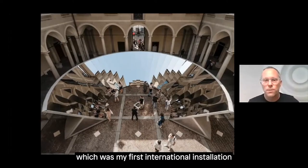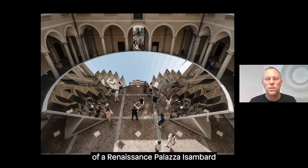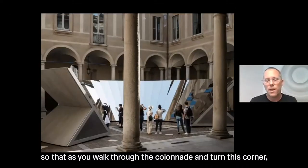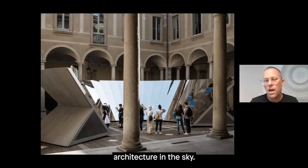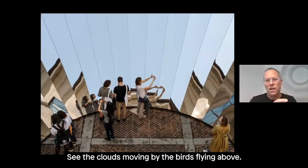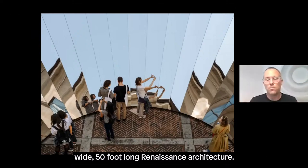One example is Open Sky, my first international installation, in the open-air courtyard of a Renaissance palazzo — Palazzo Isimbardi in Milan. It was about reflecting both the architecture and sky, but ultimately pulling the sky down to the ground. As you walked through the colonnade and turned the corner, you saw this super precise crystal reflection of both architecture and sky. Walking closer to the center of that circle, you were ultimately surrounded by nothing but a reflection of the sky — clouds moving, birds flying — while surrounded by 50-foot-high, 50-foot-wide Renaissance architecture.